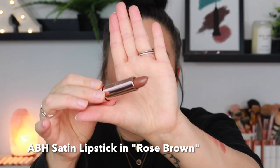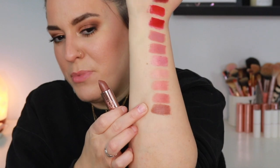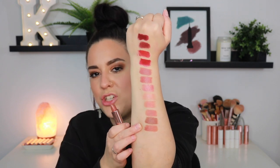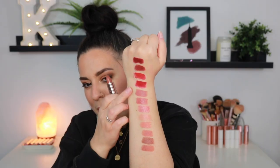Peach Amber would look beautiful on deeper complexions as a nude lipstick. Now we have Rose Brown — how stunning is this shade? I love brown lip tones. Very 90s-esque, and I love that it's coming back. Next up we have Soft Brown — another warm, peachy, chocolatey brown shade. I'm looking at these swatches in the viewfinder and they're so pretty. There is something for everybody in this collection. I think this was just a very solid launch. I'm going to go ahead and clean these off my arm and then we'll move on to the lip liners.